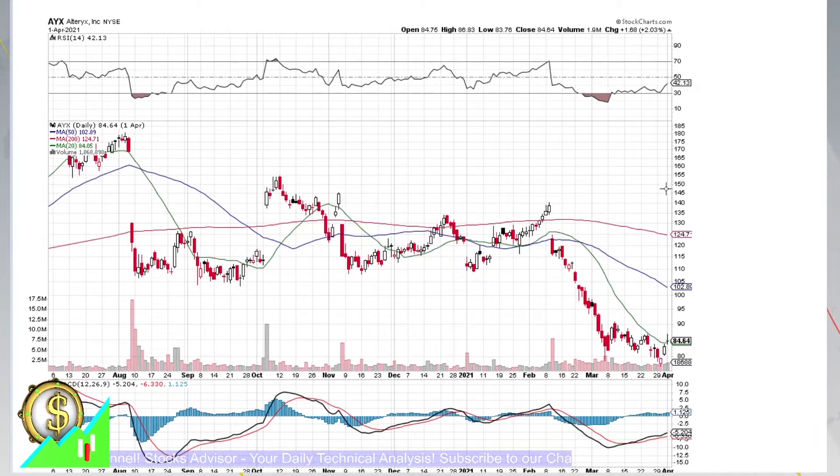Alteryx is a company that has been declining for about two months. From the level of about $140, it declined all the way to around $80. Now we're at $84.64. But what is important here is that the chart is showing very clear signs of a soon reversal, and this should be a very significant one.